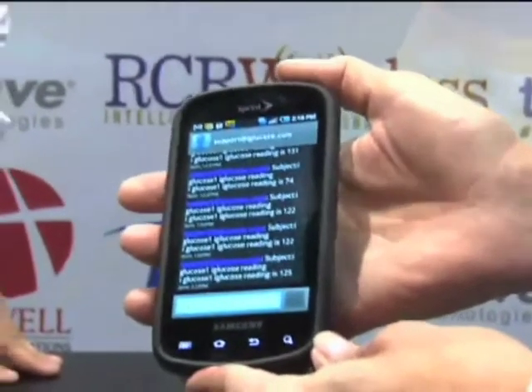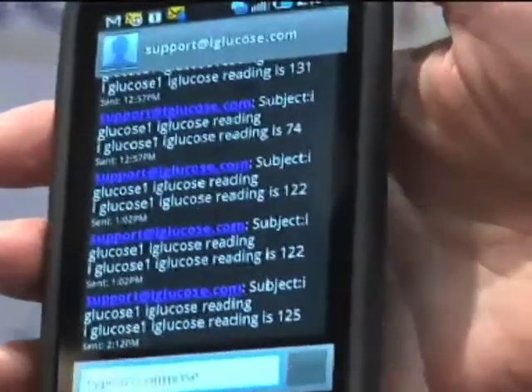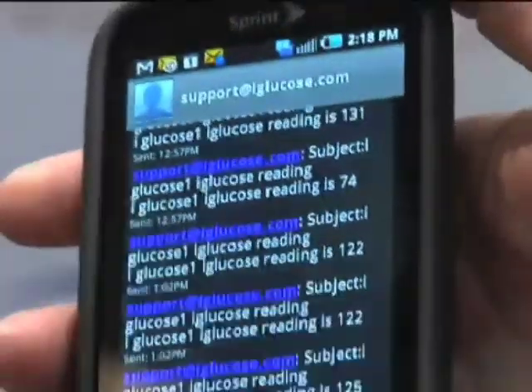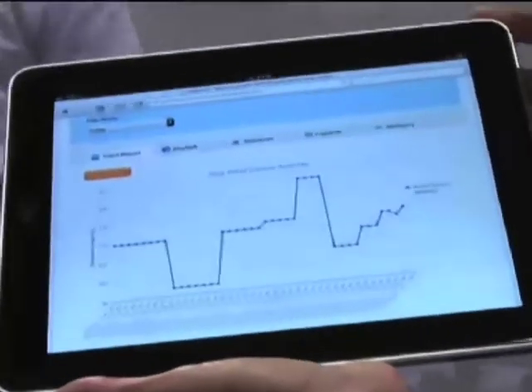You can see the readings on the mobile phone that individuals receive from a family member with diabetes sending their blood glucose readings to them. You can also access the information on our website. When an individual first uses iGlucose, they enroll online — it's a very simple enrollment that takes about five minutes — and then all their readings are available via the web.